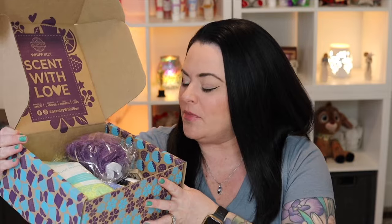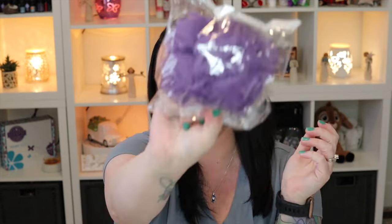So here we have a little box of pampering — how perfect is this as a gift? Inside we have our exclusive product that you actually cannot purchase otherwise. We have a loofah — I mean, you can buy loofahs elsewhere, but you can't buy a Scentsy loofah anywhere else. So you have a Scentsy purple shower loofah.